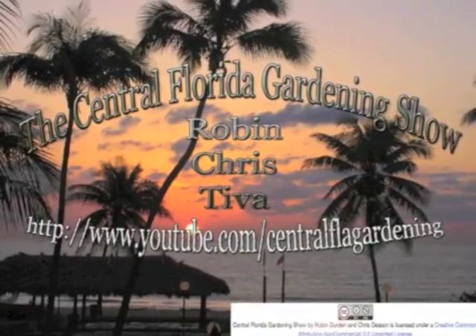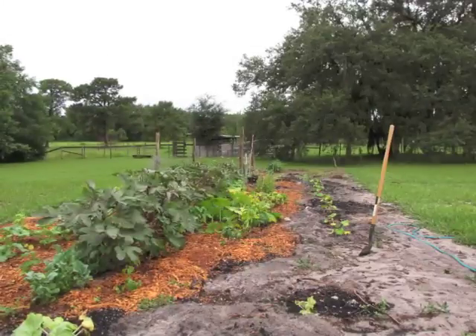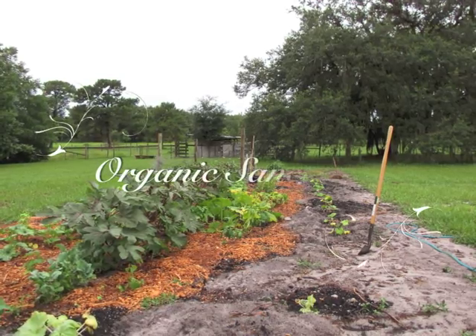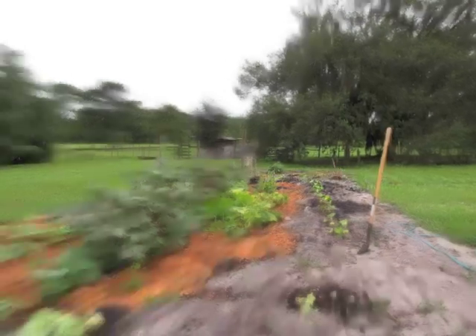Welcome to the Central Florida Gardening Show! My name is Jonathan Winfrey. I'm an organic garden specialist here at the Organic Sanctuary. We are a Central Florida seed grower. We organically grow and professionally inspect and sustainably harvest all our seeds right here at the Organic Sanctuary.